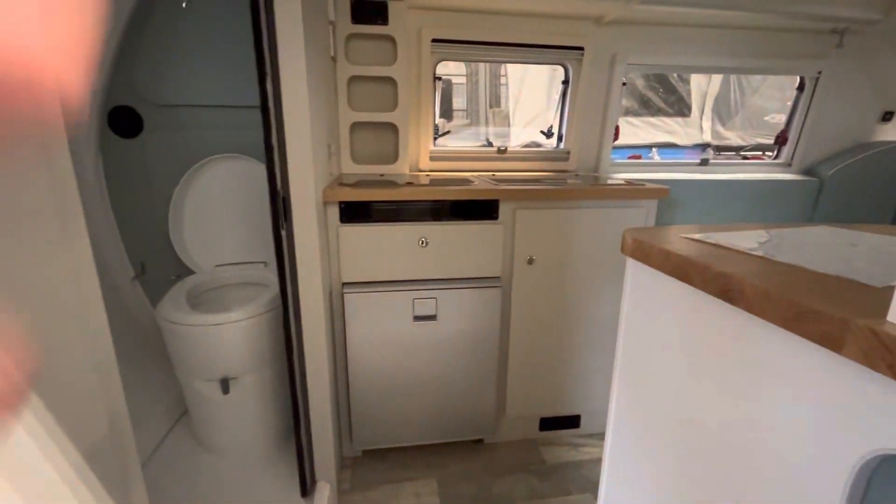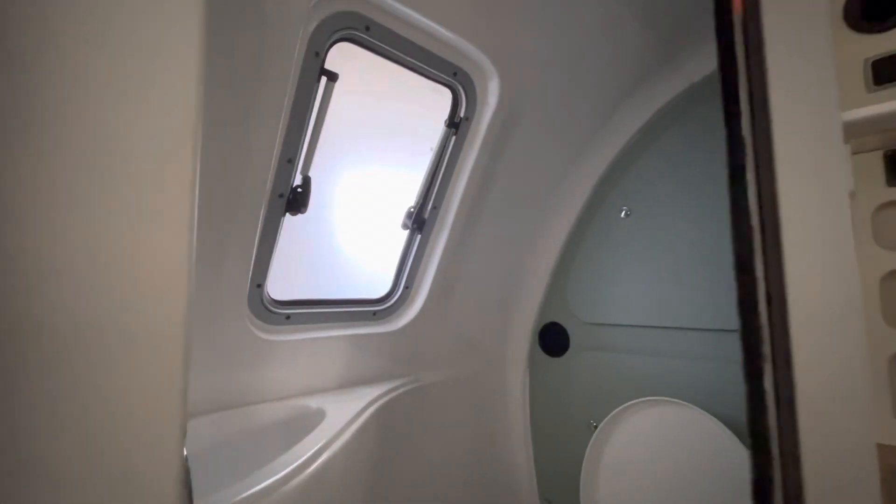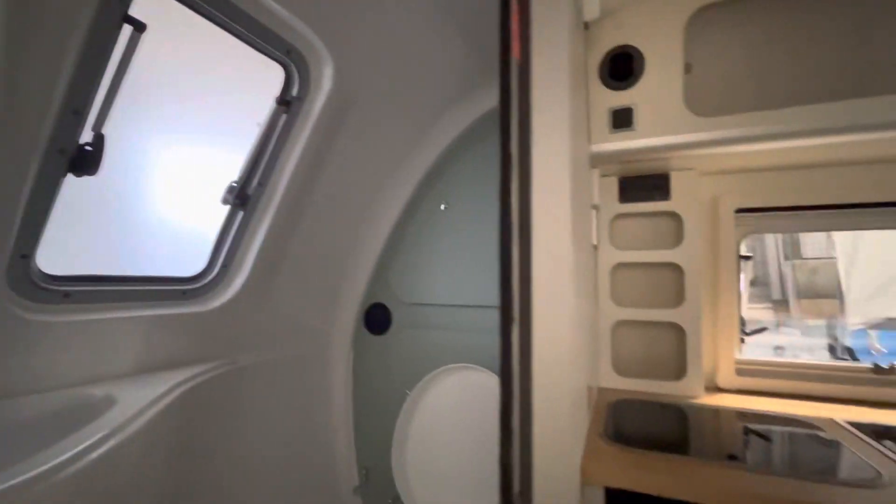Heading in, your bathroom is going to be right on the left, so it is a full wet bath. You do have a sink and a toilet, which is going to have a five-gallon cassette. That back window opens up so you can actually take your shower on the outside of the coach if you want to, by leading the shower head through there. This has the Aldi heating system.